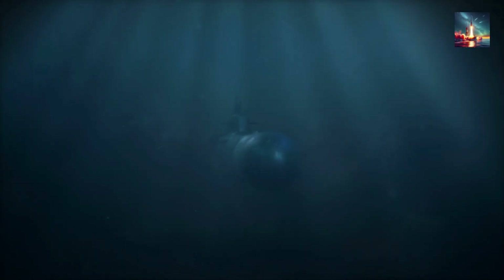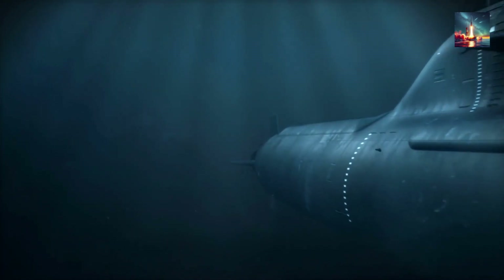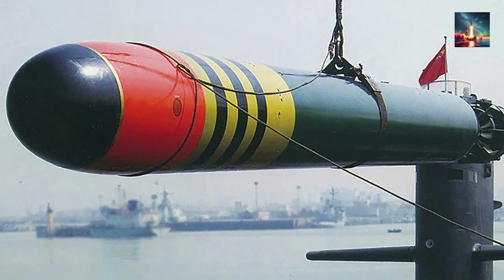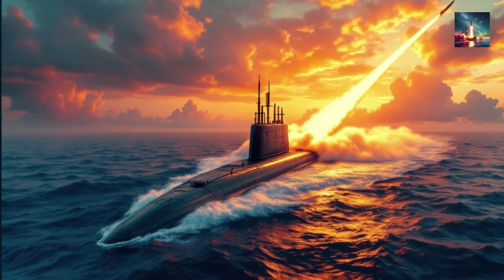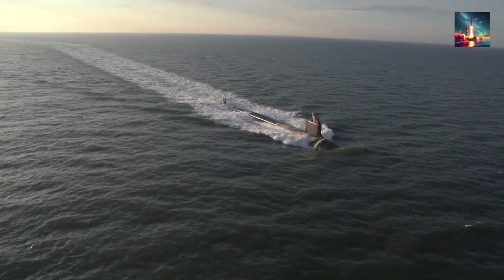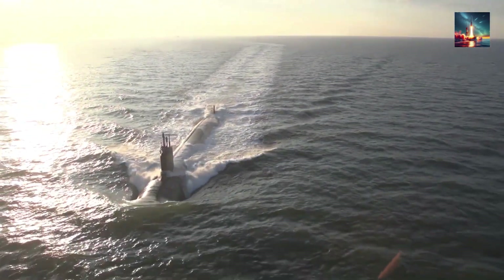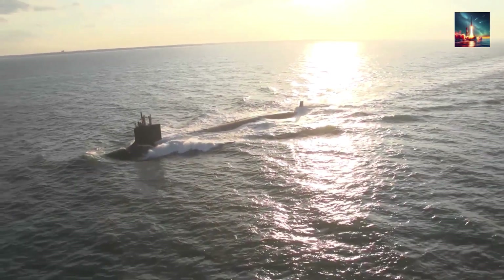China's ongoing development of the quieter Type 096 SSBN, expected by 2030, may further close this gap. The Type 094's weaponry, centered on 12 JL-2 or JL-3 SLBMs and supplemented by YU-6 torpedoes, establishes it as a cornerstone of China's sea-based nuclear deterrent. Its ability to strike distant targets with nuclear missiles from regional waters is a game-changer for China's strategic posture. However, its conventional capabilities are limited compared to multi-role US submarines, and its primary strength lies in deterrence rather than tactical engagements. The integration of JL-3 missiles and potential future upgrades, such as cruise missiles, signal China's intent to further enhance the Type 094's role in naval warfare.